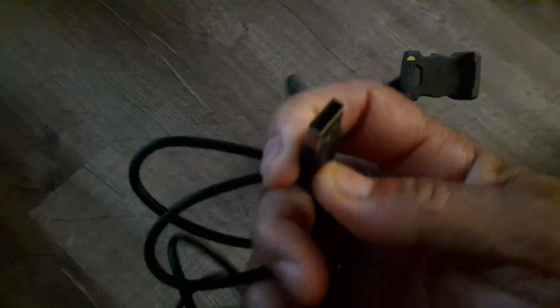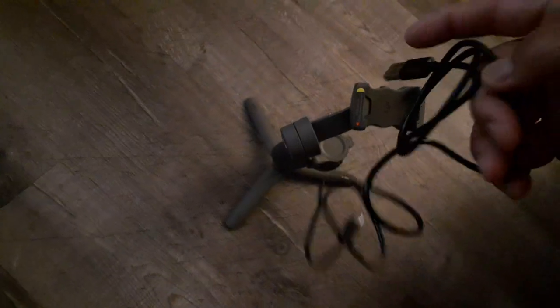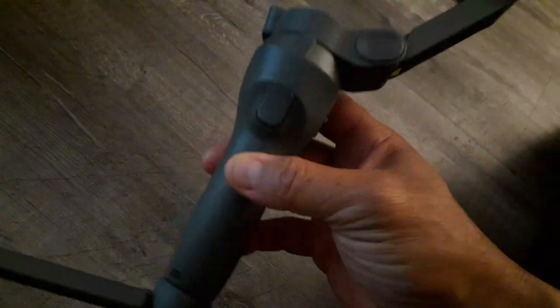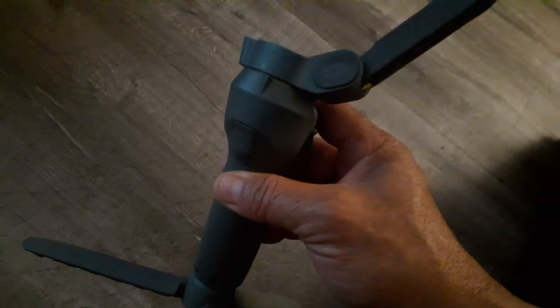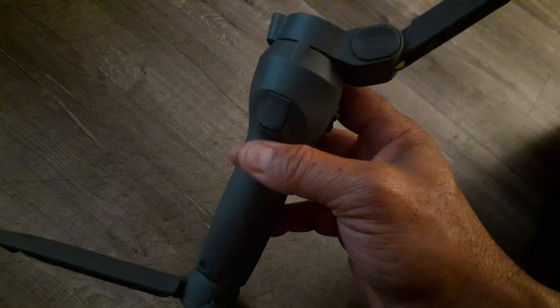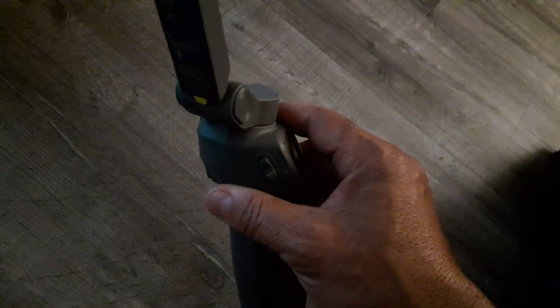You're going to connect this to the USB here, and then since I have an Android it can connect to my Android phone and charge my phone while I'm filming, if I so desire. Supposedly — and I'll tell you guys the truth as I go — once this is fully charged it will work continuously for 15 hours, which is way longer than your phone will last. But this has a 15-hour battery continuous use, which is pretty amazing.